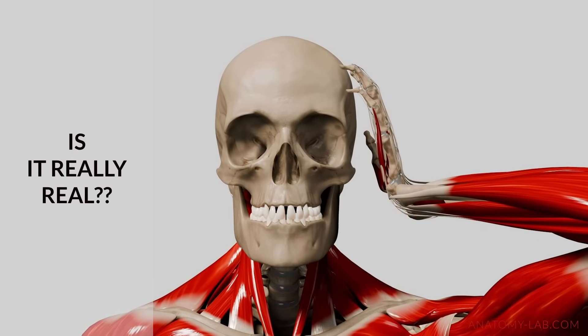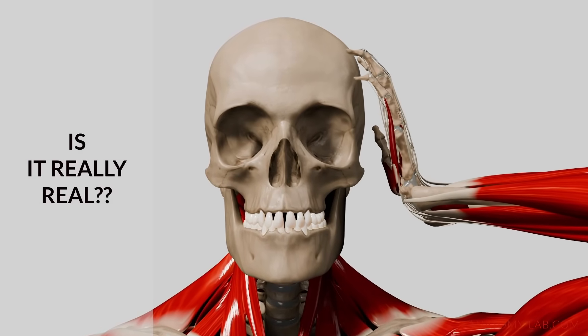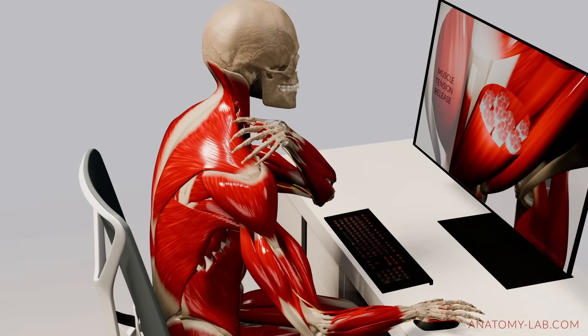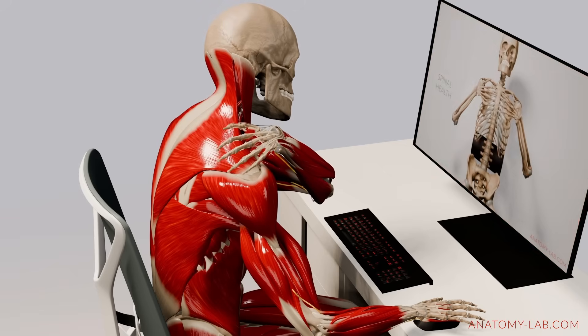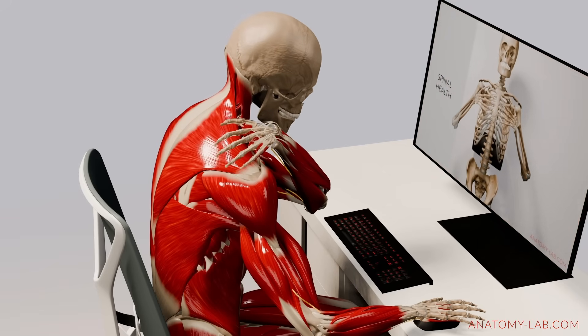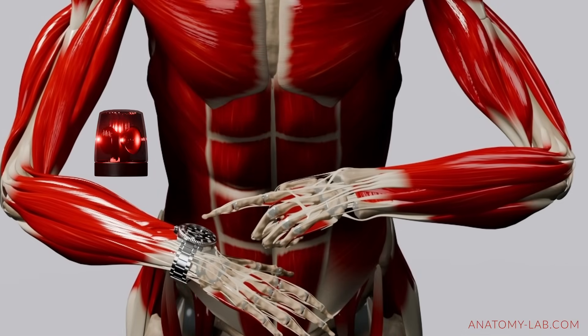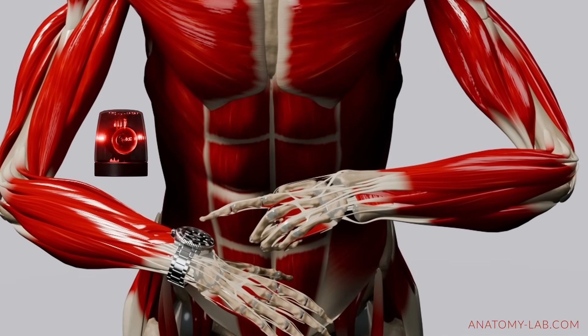But here's the challenge: your nervous system doesn't know whether the danger is real or imagined — it just reacts. That's why these muscles activate even in everyday stress: a sudden deadline, a tense conversation, or speaking in front of a crowd. And once they are activated, they don't always let go. These muscles can hold on for hours, days, or even longer.